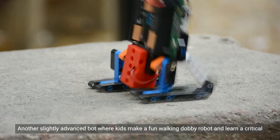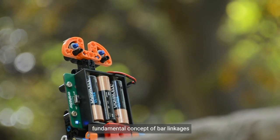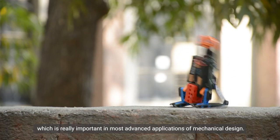Number five: Mech's Dobby. Another slightly advanced bot where kids make a fun walking Dobby robot and learn a critical and fundamental concept of bar linkages, which is really important in most advanced applications of mechanical design.